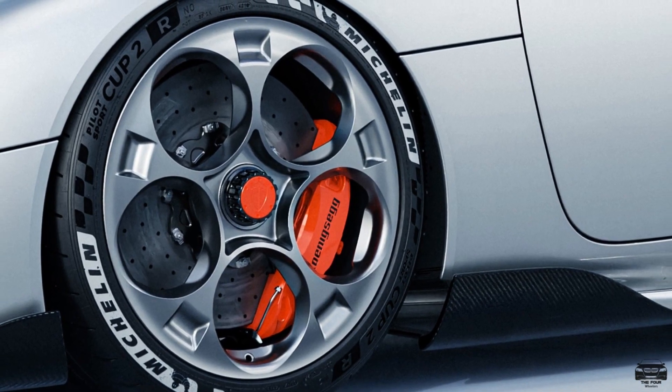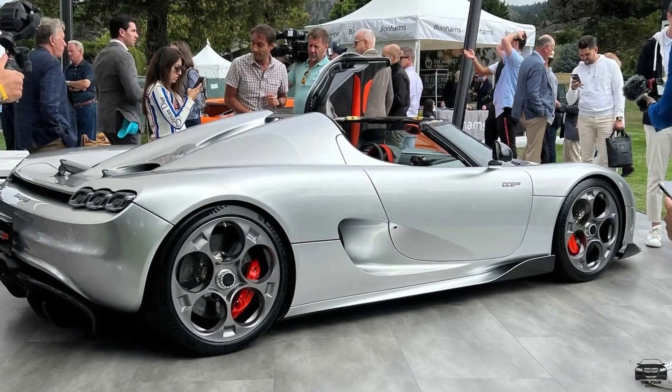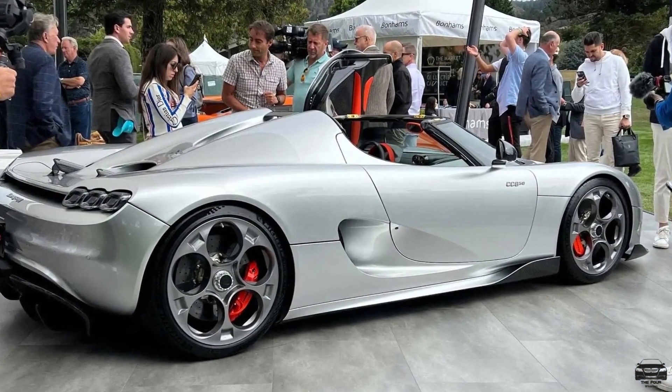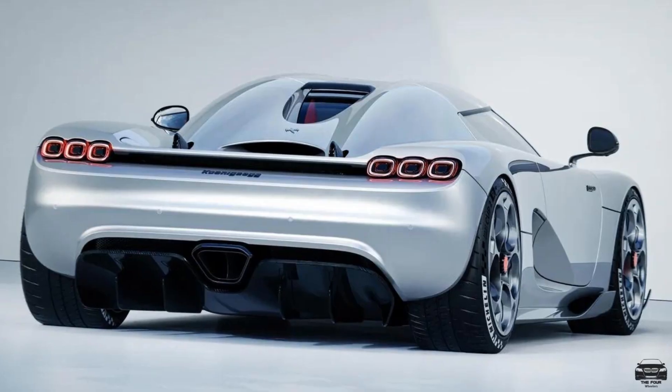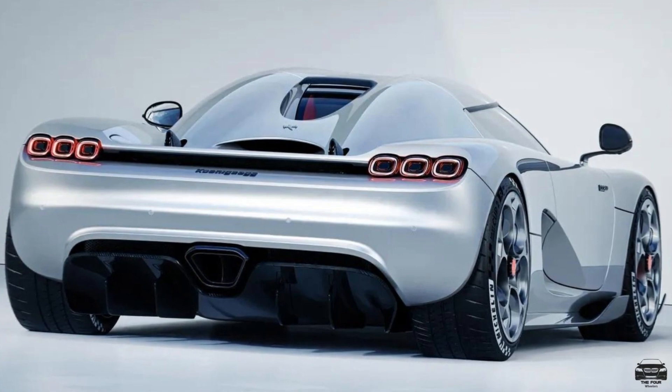This hypercar uses Michelin Pilot Sport Cup 2R tires, which fit well inside the wheel well. We also have a big diffuser in the lower parts with a centrally mounted massive exhaust pipe.